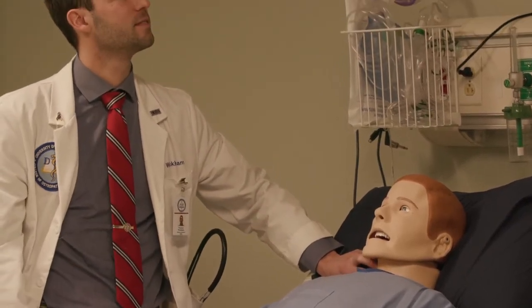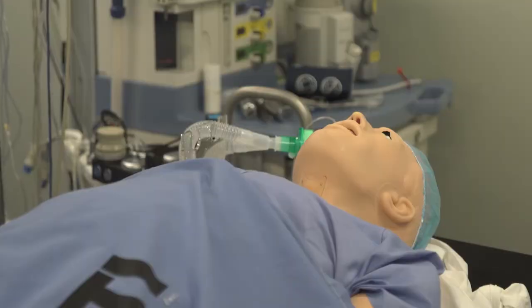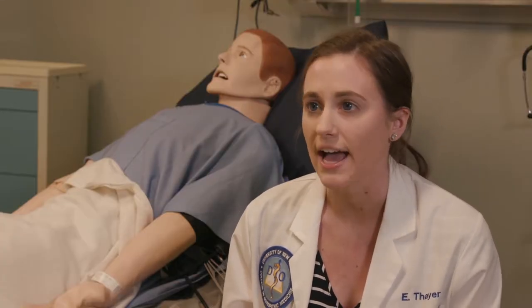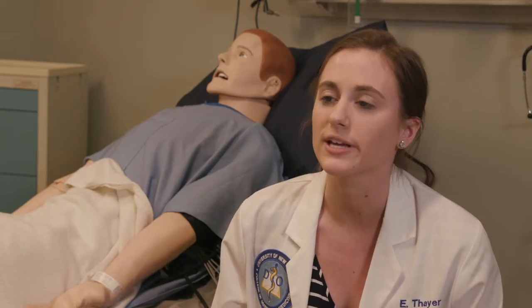In the simulation lab we've been exposed to patients who are in dire need of medical help, and because we're seeing that here and not out on the floors, we're able to find good approaches to deal with those patients, also learning how to stay calm and collected and rely on our resources and our peers. That way when we go out on the floors we're gonna know exactly what we can do to help.